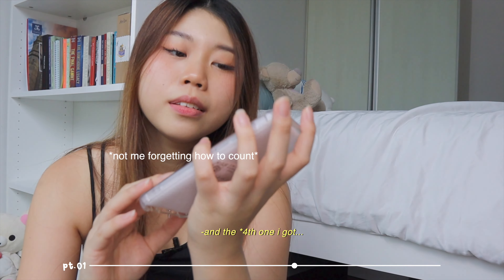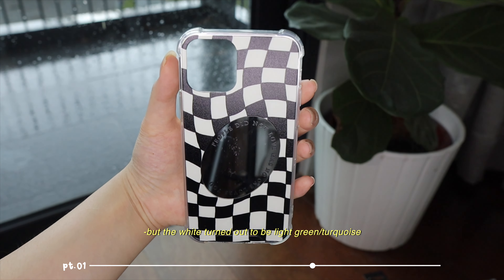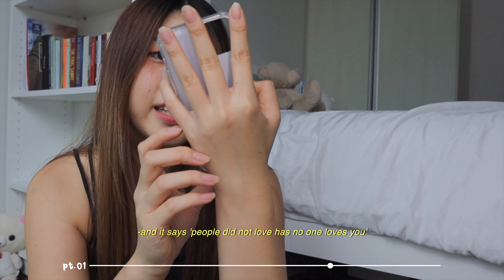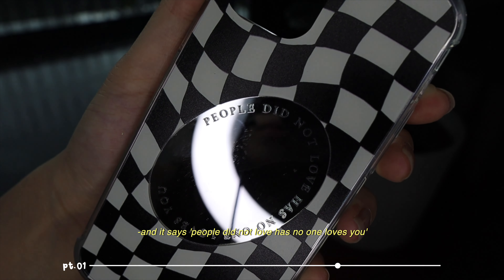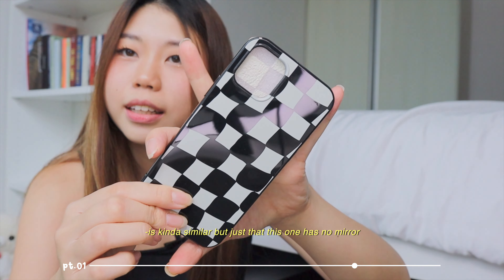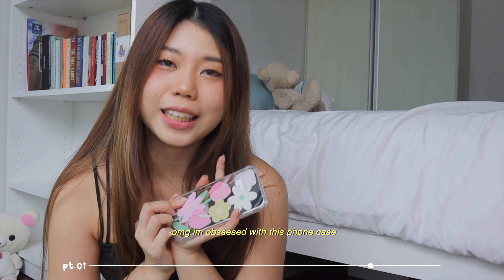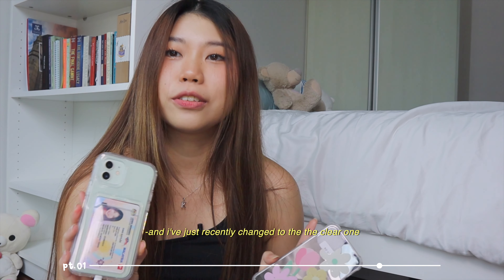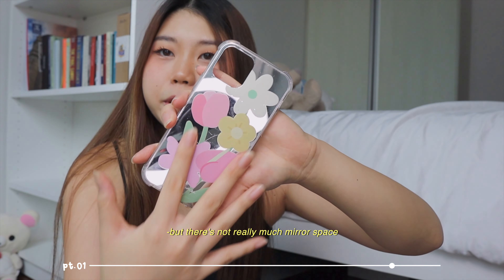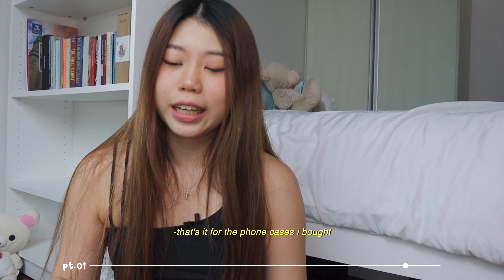I thought this one would turn out white but it turned out a turquoise, light green color. I don't mind but it wasn't what I expected. There's a mirror on it and a checkered design. The third one is similar but with no mirror - just all checkered black and light green. The fourth one - oh my god, I'm obsessed with this phone case. I've worn it a long time. It's a mirror design with tulips and flowers, and I really like this color combination. That's it for the phone cases.